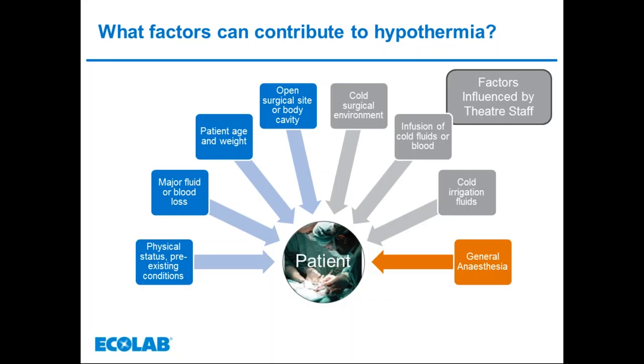NICE recommend a minimum theatre temperature of 21 degrees C whilst the patient is being prepped and is exposed. Theatre humidity does not appear to be relevant. If cold irrigation fluid is given, heat is taken from the patient into the fluid. This also affects blood, so any blood, fluids, and irrigation fluids given to the patient should be warmed.